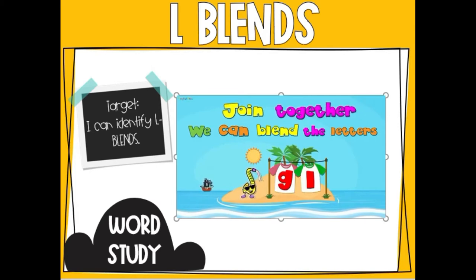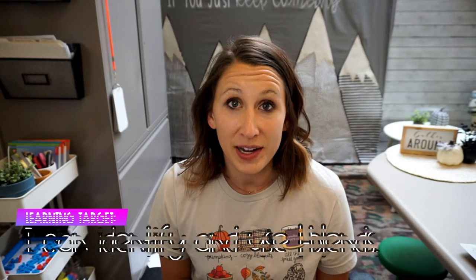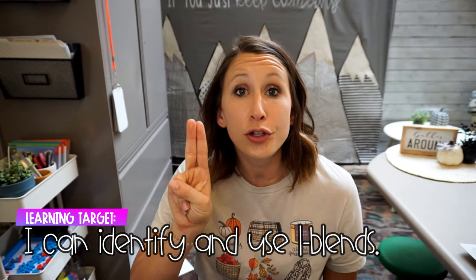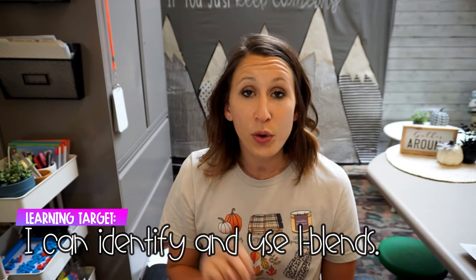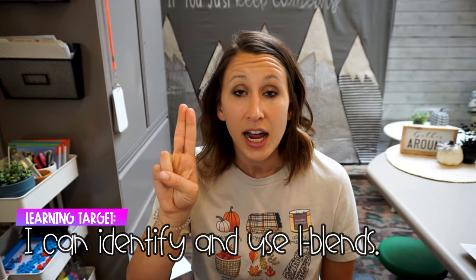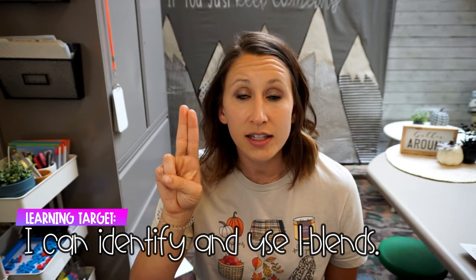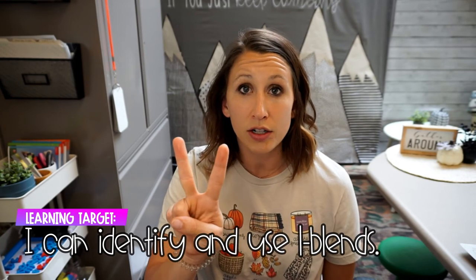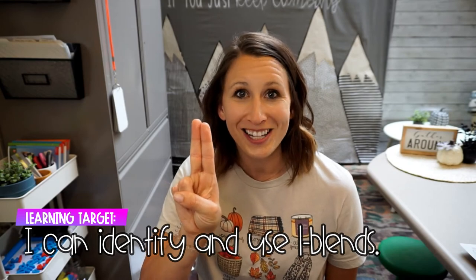Join together, we can blend the letters. Join together, we can blend the letters. So L blends are two letters that work together to make two sounds. We can have the letters S and L together, and it will make the sound sl, sl. A blend is two letters that work together to make two sounds.